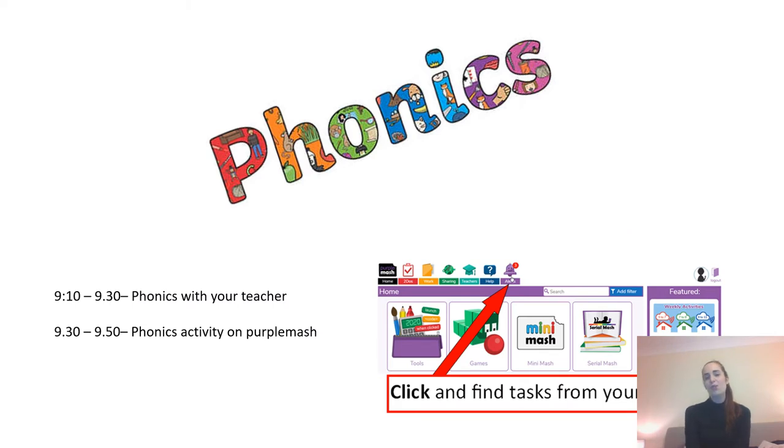At ten past nine you will start your phonics lesson with your teacher online. We will look at your sounds, your tricky words, and then we will look at words, segmenting them and blending them together. At half past nine we'll say goodbye for a little while and you'll go on to Purple Mash to complete your phonics activity. When you log on you will see an alert come up — that is your activity for today. Once you have completed it, it sends it to me and Miss Thompson online and we can see how you've done and comment back to you. Thank you for all those that did it yesterday and thank you for the lovely comments that you sent to us as well.